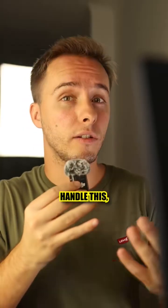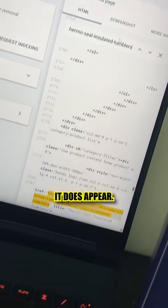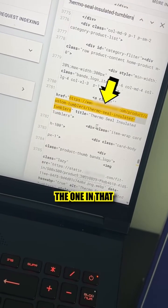Google is meant to be able to handle JavaScript, but you want to make sure. From my client's site, the product URL does appear, and if you look at the order of the code, you can see that the URL appearing is indeed the one for that first product.